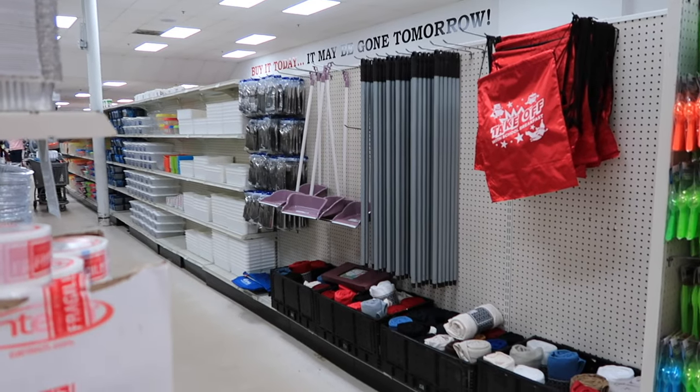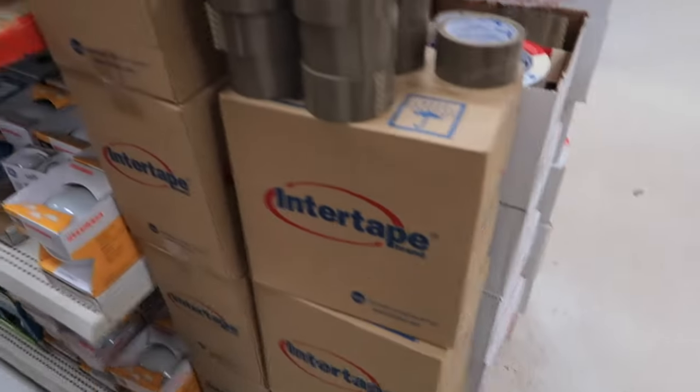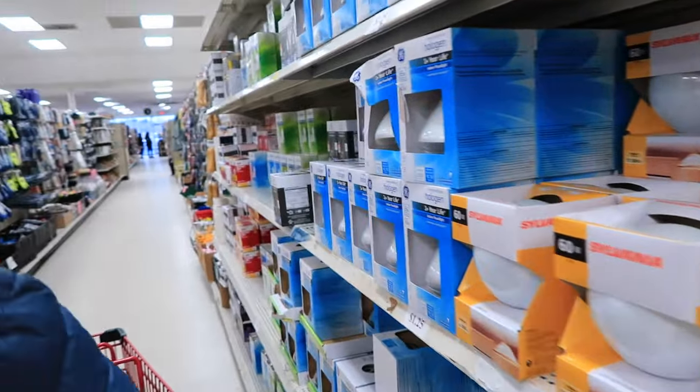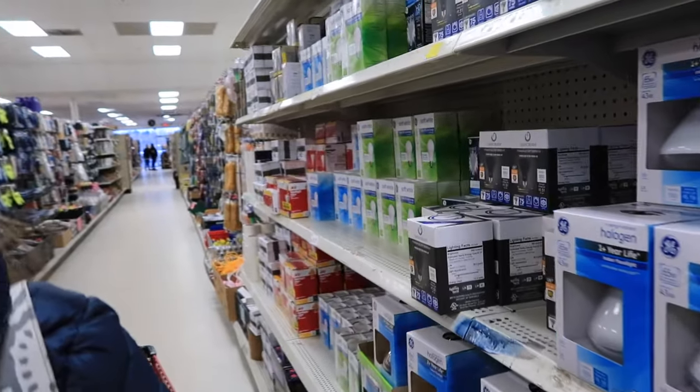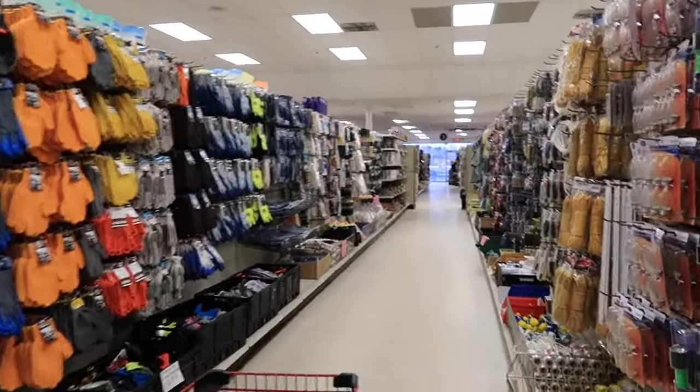Through here — plastic containers, a big pile of tape, and then light bulbs. Yeah, we have a good light bulb selection.